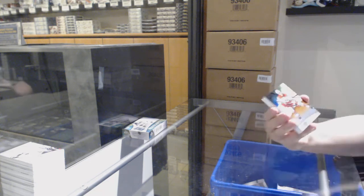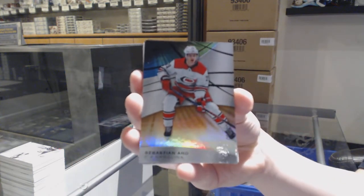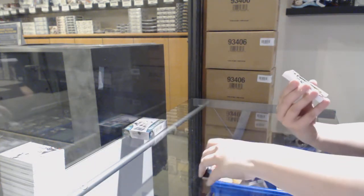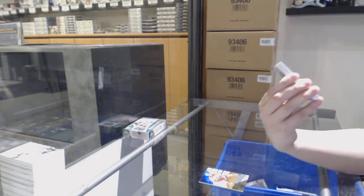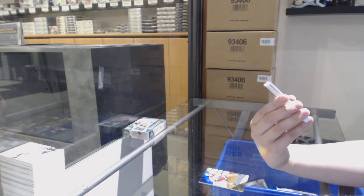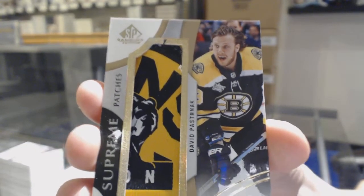We've got an orange number 103 for the Carolina Hurricanes — Sebastian Aho. Number 275 Rainbow for Columbus — Zach Werenski. Brayden Holtby — very pretty card. We've got Supreme Patches, number 115 for the Boston Bruins — David Pastrnak.